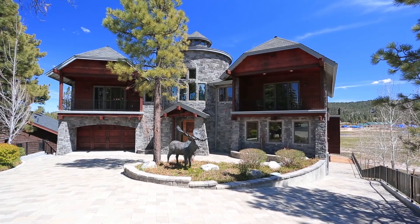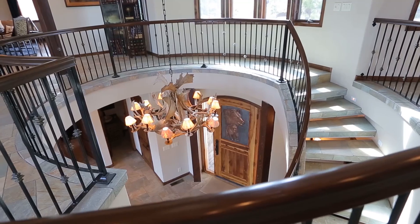I'm Tim Durkovic, President of the Durkovic Group and Senior Estates Director with Dilpik Estates and Christie's International Real Estate. Welcome to 39363 Aurora Road in Big Bear Lake, California.